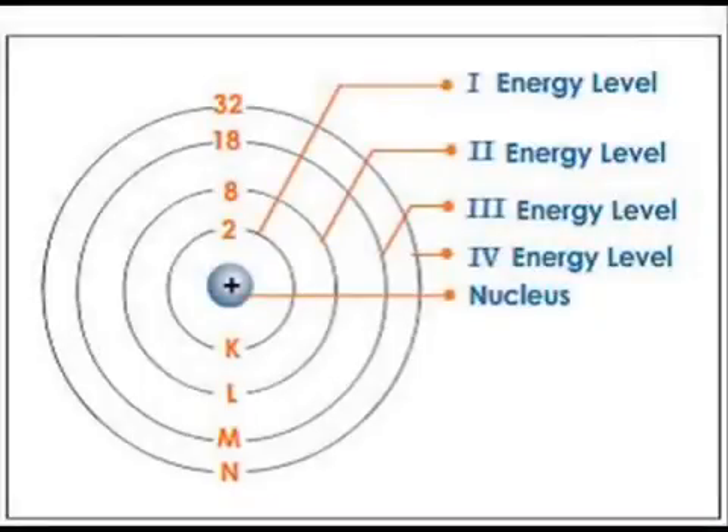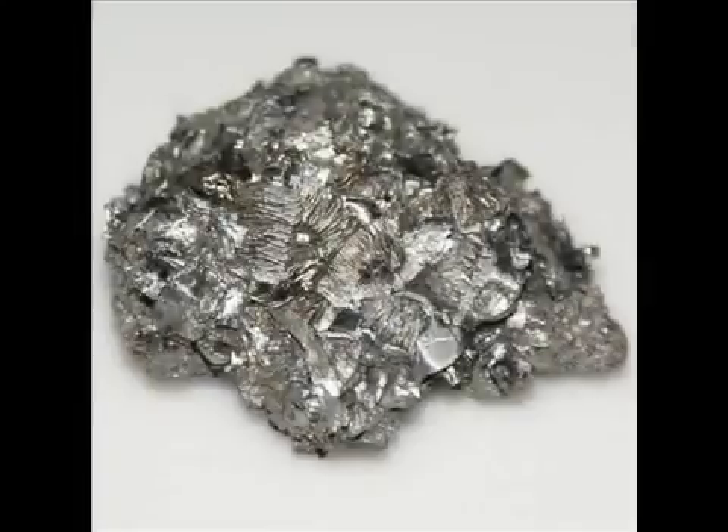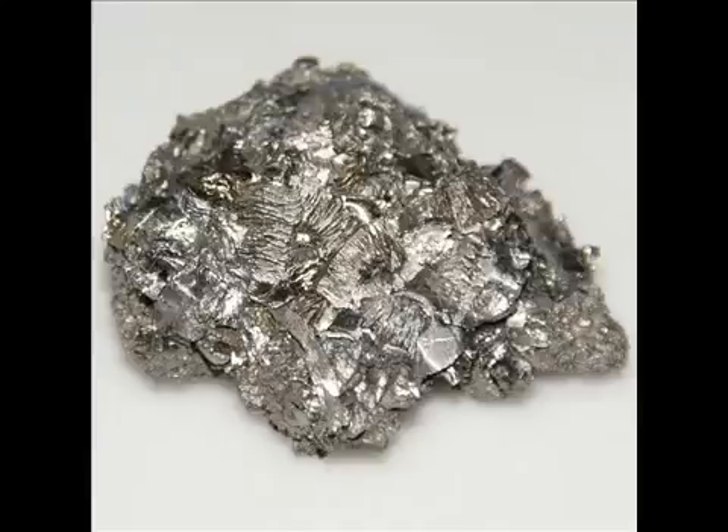Nuclear isomers are excited states of an atom's nucleus. Electrons surrounding an atom's nucleus can attain an excited energy state — when excited, electrons move to a higher-level electron shell, and when they return to a lower-level shell, they emit a photon. It was theorized that perhaps the nucleons in an atomic nucleus could also attain an excited state. It turns out this is true, and excited nucleons can emit much more energy than excited electrons, releasing this energy in the form of energetic gamma rays. The hafnium isomer, hafnium-178m2, has an extremely high energy density and a half-life of 31 years. The question is how to get the nuclear isomer to release its energy on demand — many experiments have attempted this, but thus far none have been successful.